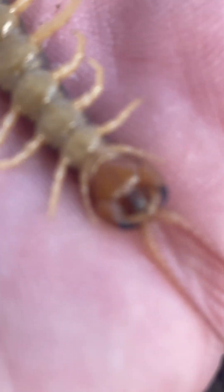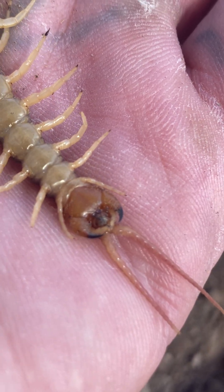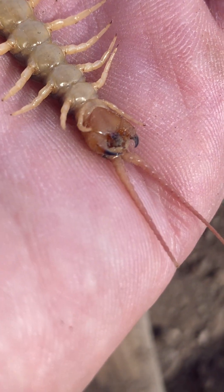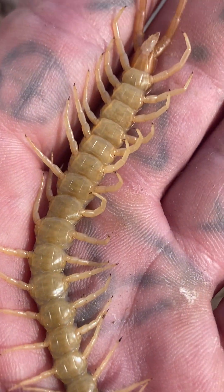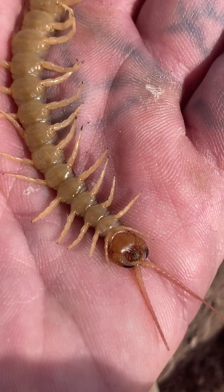You can see those mandibles there — they're nice and sharp, pretty strong too. That's where they get that venom into you. I don't know why he flipped over.